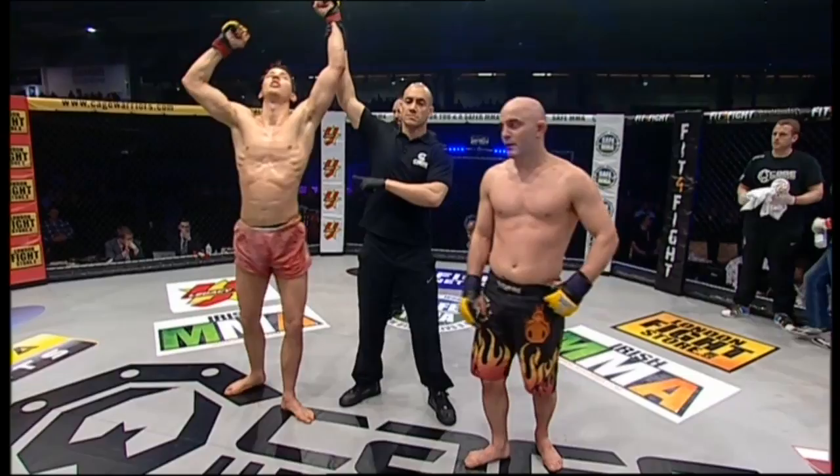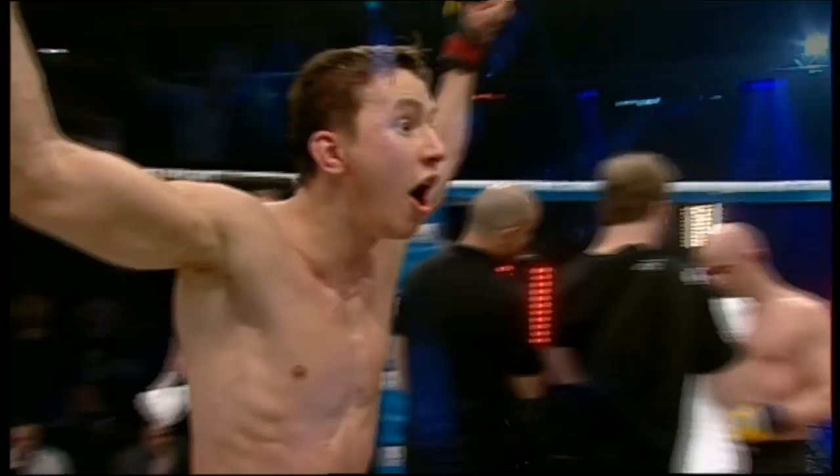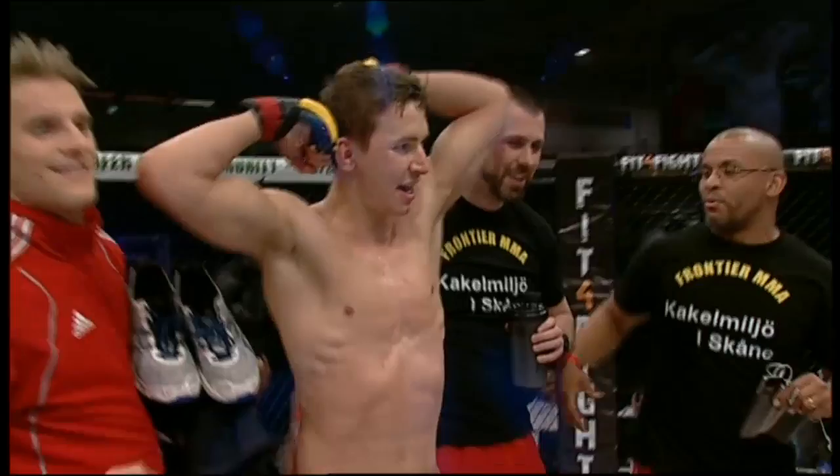As you suspected, Martin Svensson takes the decision. One judge gave it to Robbie Olivier, which really does reflect the close nature of that fight — particularly the third round. Both guys definitely gave the judges stuff to work with, but Martin Svensson doing just enough on two judges' scorecards to take that decision. I think it really came down to that third round, with Martin Svensson just having the better of the top position.